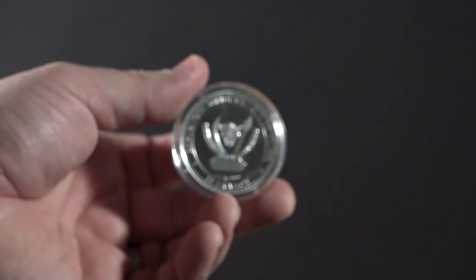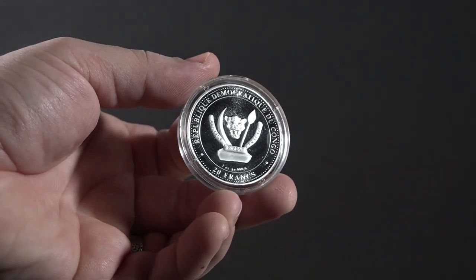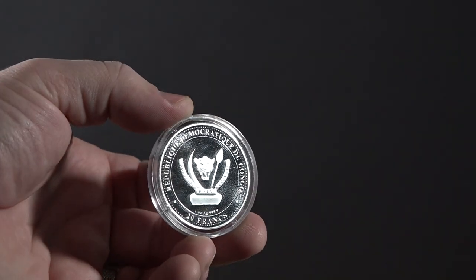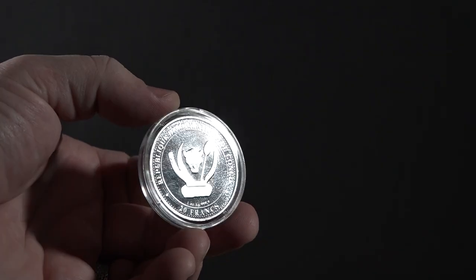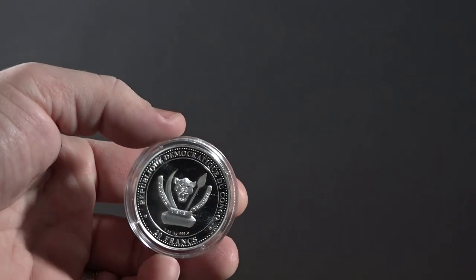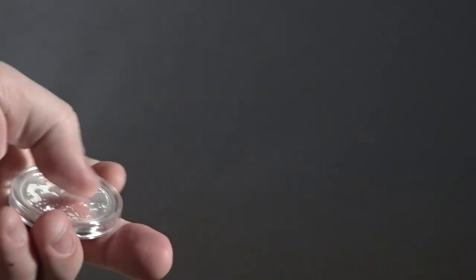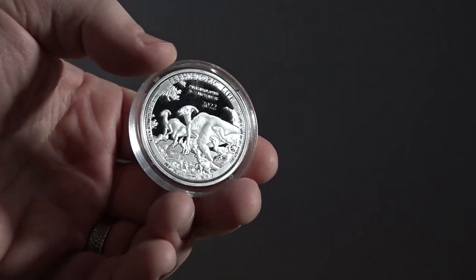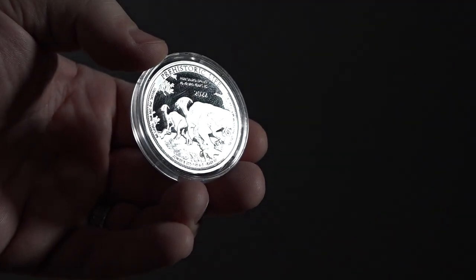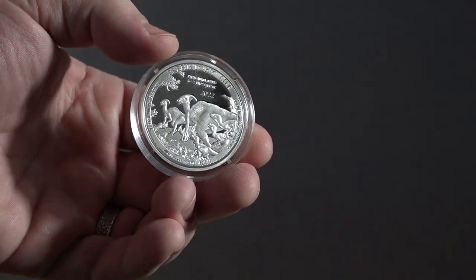Up next we have the Democratic Republic of Congo, which has such a cool obverse. When we get to the reverse we will see a coin that I normally would not get into — this is a dinosaur coin. I've just never been big into dinosaur coins. However, this was always my favorite dinosaur growing up, which is weird because it's not one with sharp pokey teeth but rather one that eats plants. It is a Parasaurolophus — I don't understand why I always fell in love with this dinosaur, maybe it's the duckbill. If I'm going to get a dinosaur coin, I'm going to get my favorite dinosaur. I picked this up for $34.81.